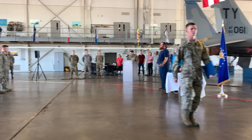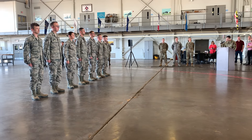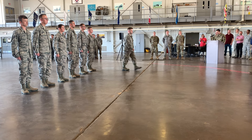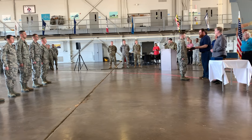Graduating with a course average of 97%, superior performer, Airman First Class Gunner F. Moore. Airman Moore is assigned to the 186th Air Refueling Wing, Air National Guard Base, Meridian, Mississippi.